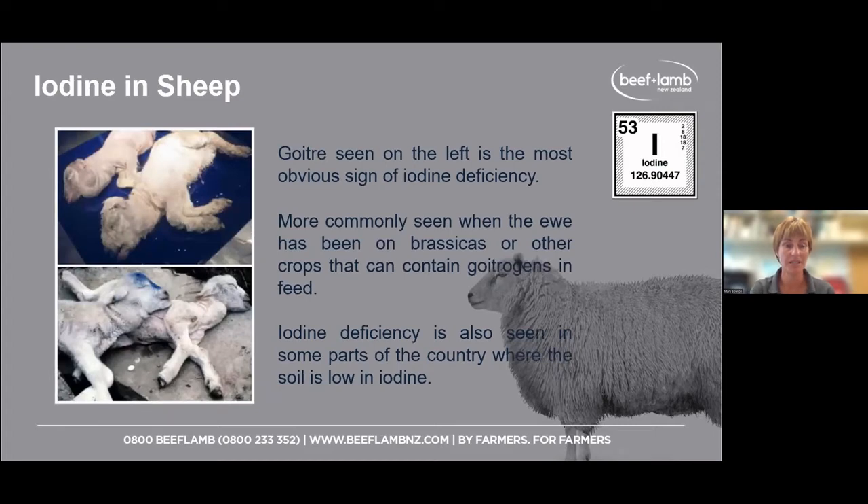There are pictures of goiter in some lambs — that's clearly clinical iodine deficiency when you can see those really enlarged thyroid glands. One thing commonly seen is if your ewes are grazing on brassicas. Some feeds are goitrogenic, meaning they make it more likely to form goiter and cause iodine deficiency. If you've got ewes going on to brassicas at mating time, you definitely need to be giving some iodine.